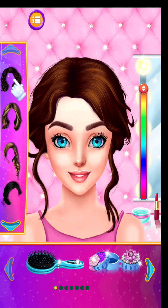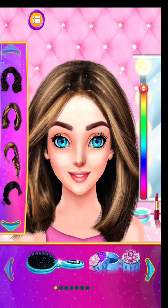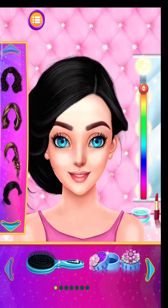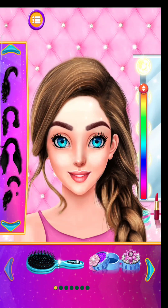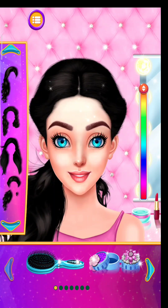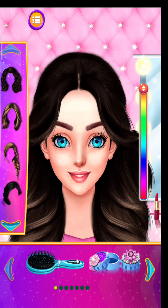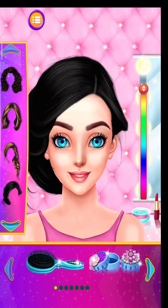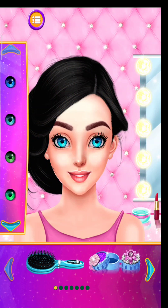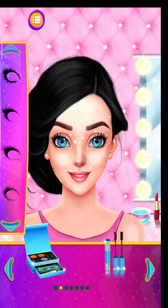Let's make her look more gorgeous. Pick some beautiful eyes. Select the shape superb.